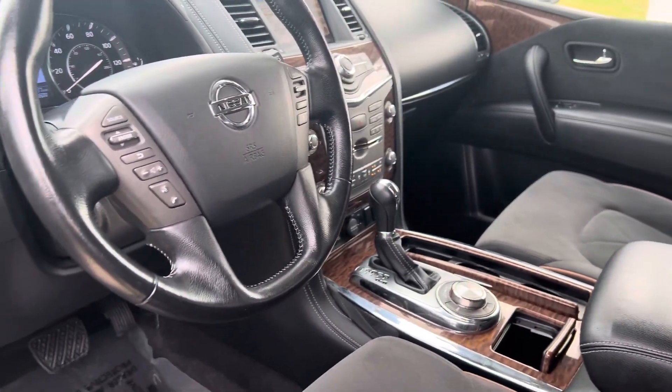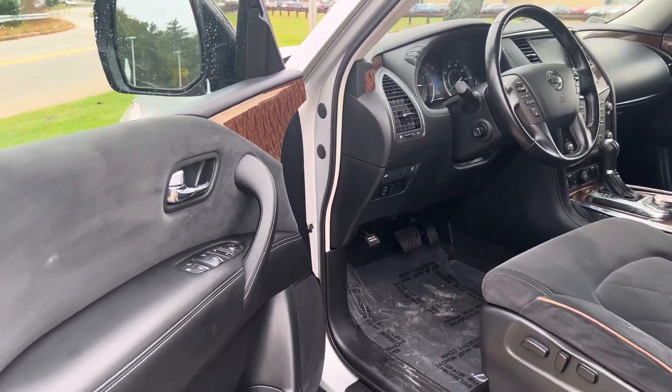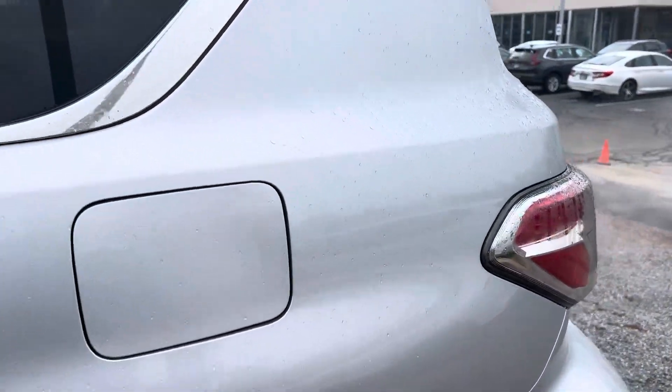It also has remote engine start built-in, smart entry, power driver's seat, keyless entry, running boards, roof rails, and brand new tires.